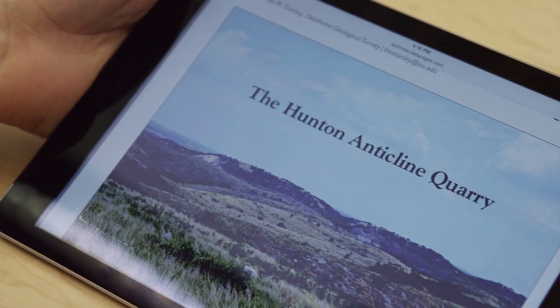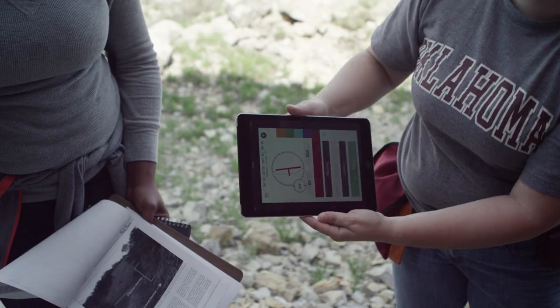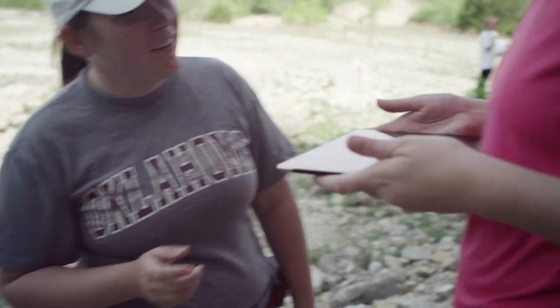The technology we found the most helpful are apps that are developed by geologists to understand the orientation of rocks in the field. Usually we use compasses to do that, and we still do, but now we can use our technology across all platforms in conjunction with the compasses.